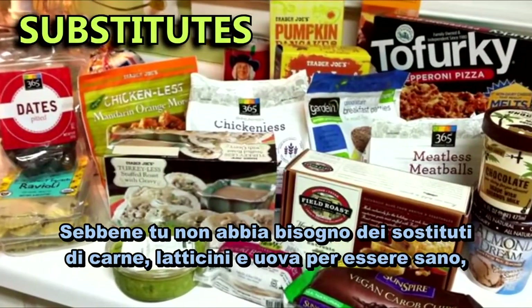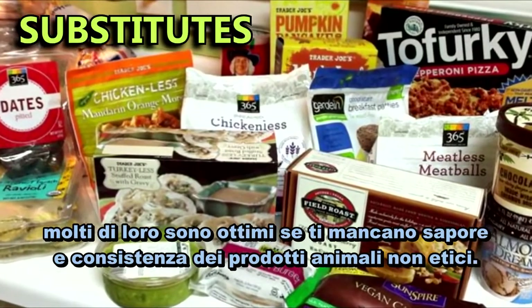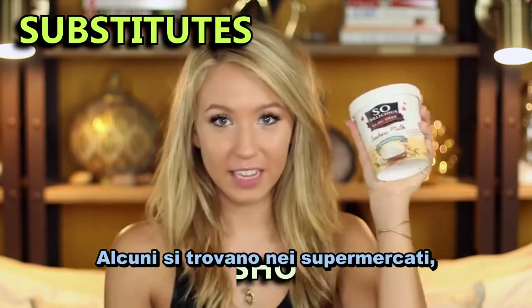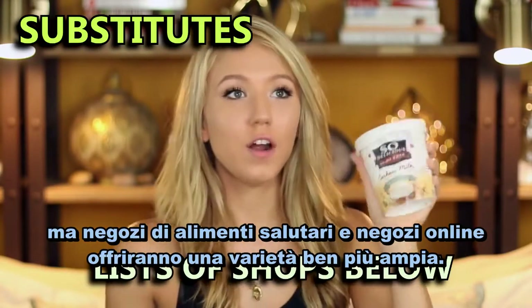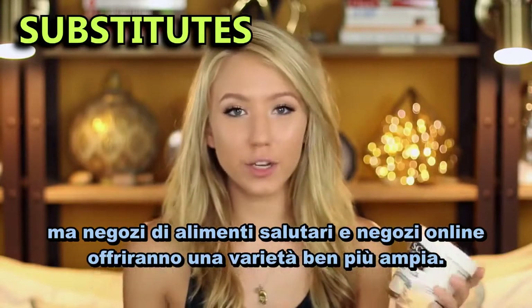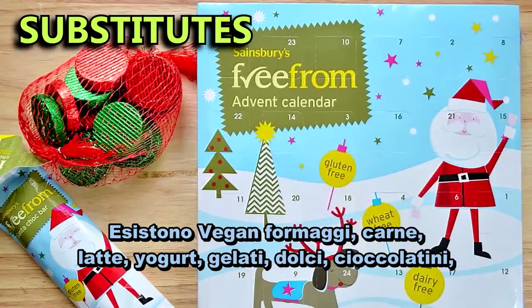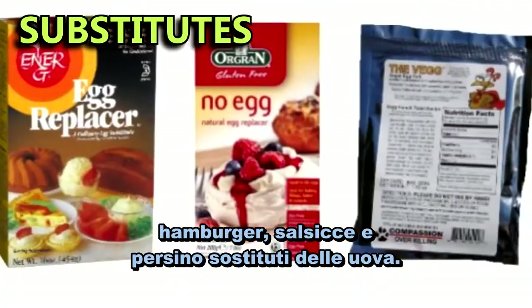Although you do not need meat, dairy, and egg substitutes to be healthy, many of them are great if you miss the taste and texture of animal products. Some of these are in supermarkets, but health stores and online shops will have a much larger variety. There are loads to choose from like vegan cheeses, meats, milks, yogurts, ice creams, cakes, chocolates, burgers, sausages, and even egg replacers.